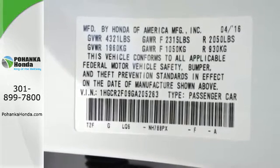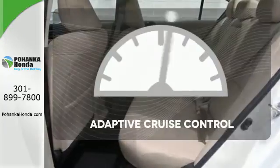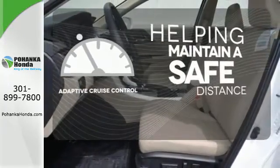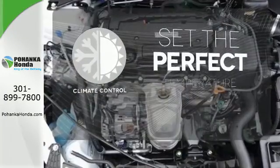And for better economy, this Accord is also equipped with an efficient eco-assist system. You can maintain a safe distance even in the busiest traffic with the adaptive cruise control. The climate control lets you set the temperature exactly where you want it.